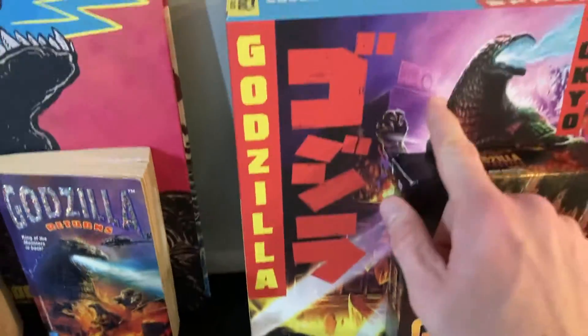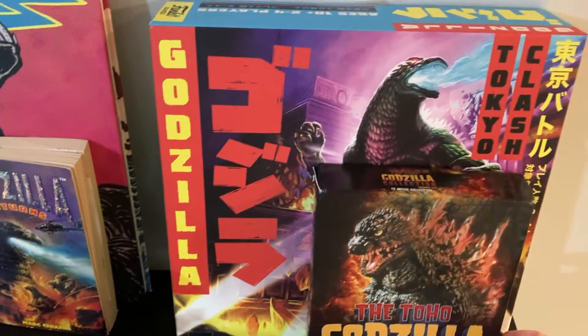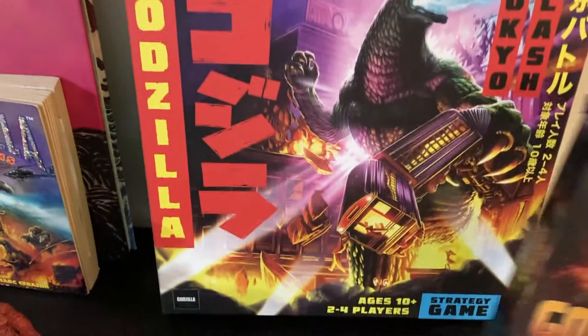Then I have this Godzilla board game, which I have not gotten to play yet. It just looks awesome though — I love the pieces that come inside it.